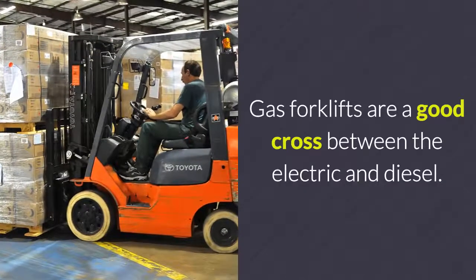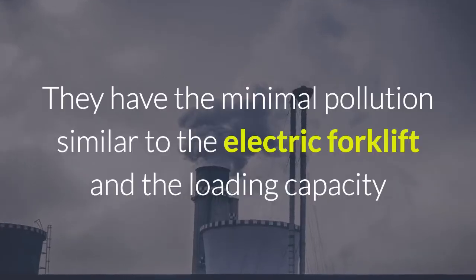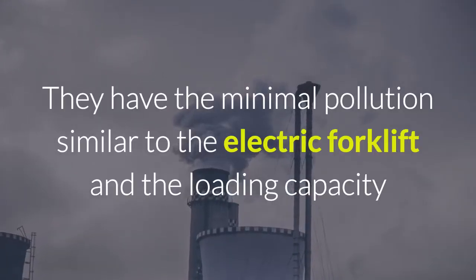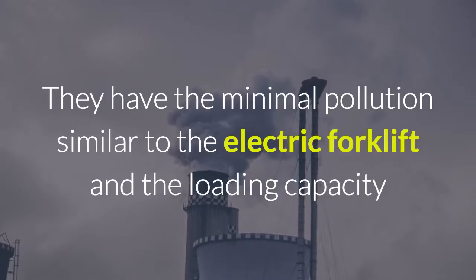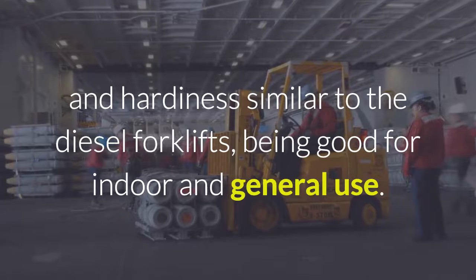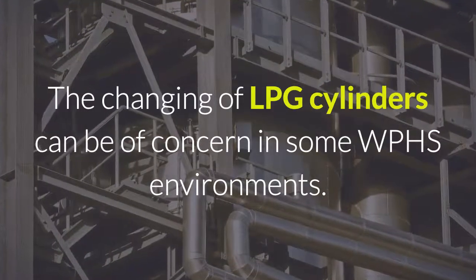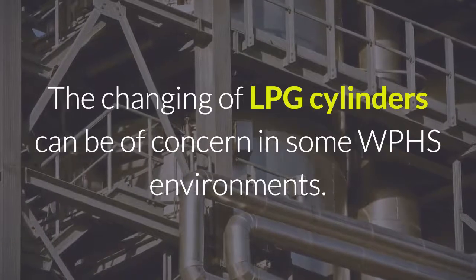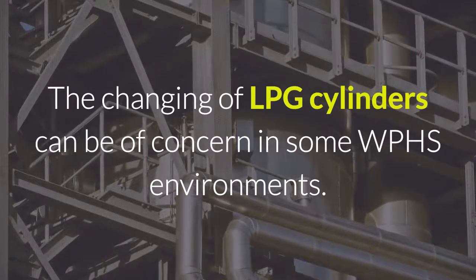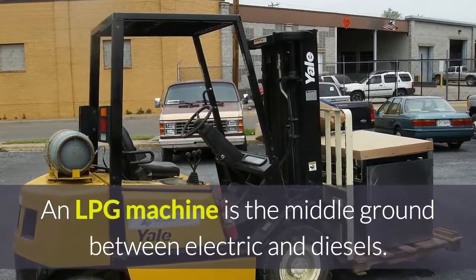Gas forklifts are a good cross between the electric and diesel. They have minimal pollution similar to the electric forklift, and the loading capacity and hardiness similar to diesel forklifts, being good for indoor and general use. The changing of LPG cylinders can be of concern in some workplace health and safety environments. An LPG machine is the middle ground between electric and diesel.